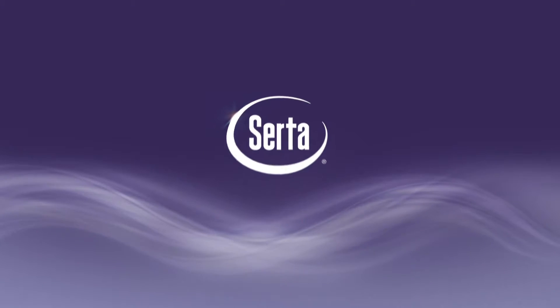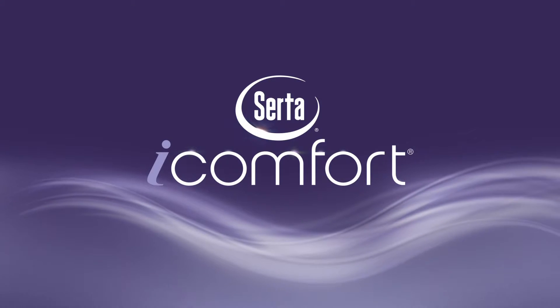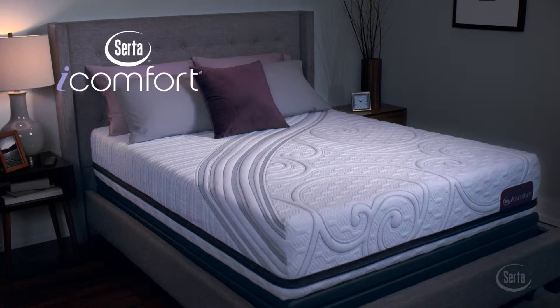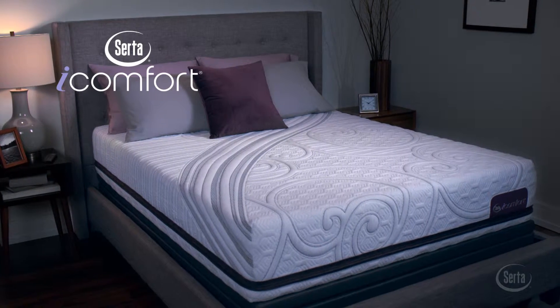When Serta introduced the iComfort Sleep System, it changed memory foam forever. Now introducing Serta's all-new iComfort Sleep System, designed to respond to your body's individual needs.